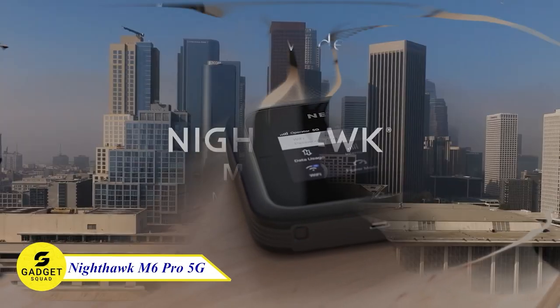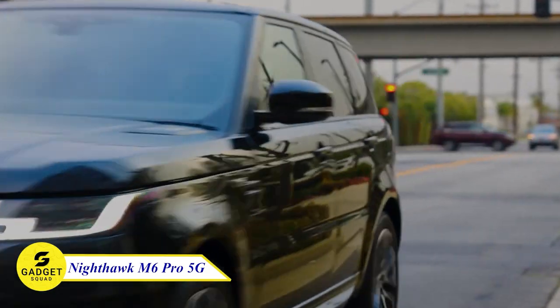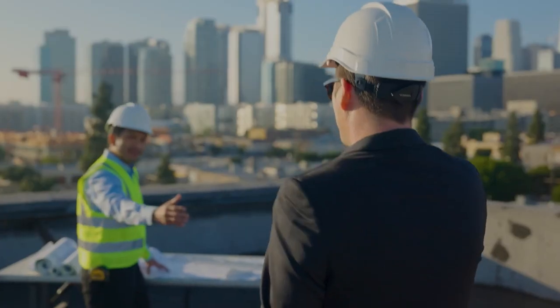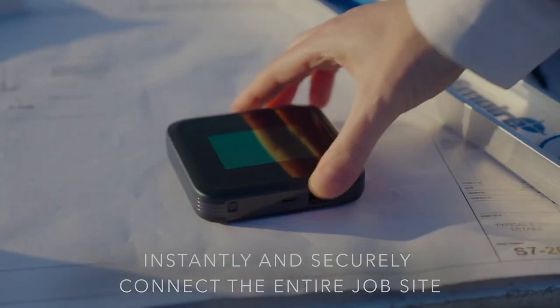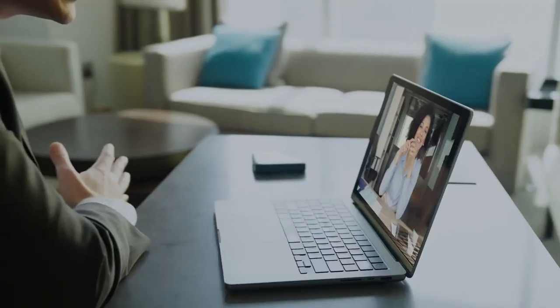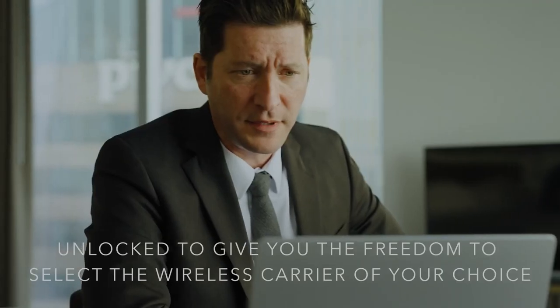Nighthawk M6 Pro Router. With this router, you can experience secure, lightning-fast 5G speeds up to 8 gigabits per second and Wi-Fi up to 3.6 gigabits per second. Whether you're on vacation, a business trip, or your daily commute, the Nighthawk M6 Pro keeps you connected in 125 countries. With MMWave 5G and Wi-Fi 6E, you can livestream, zoom, and complete your tasks effortlessly.